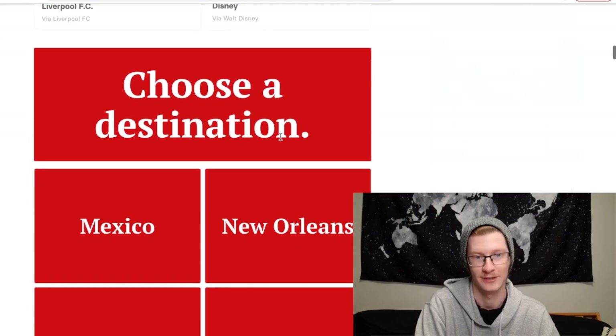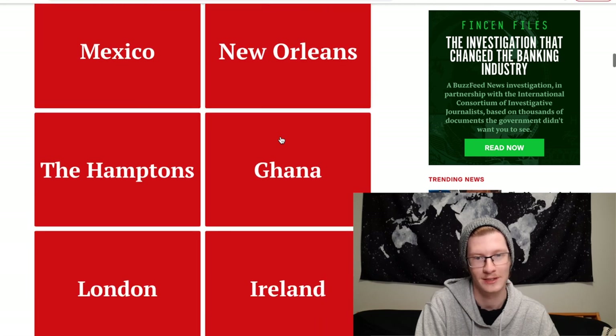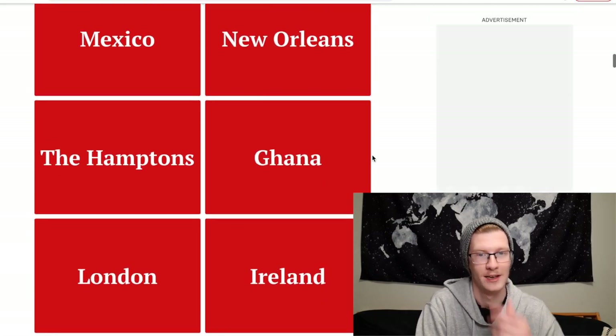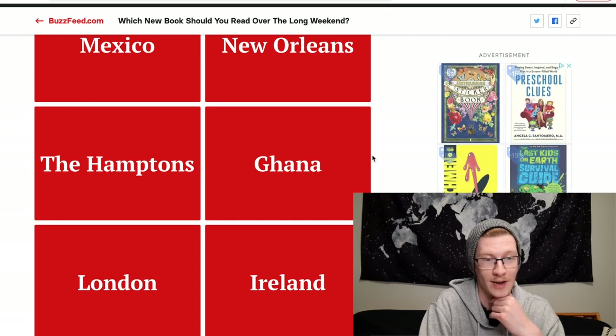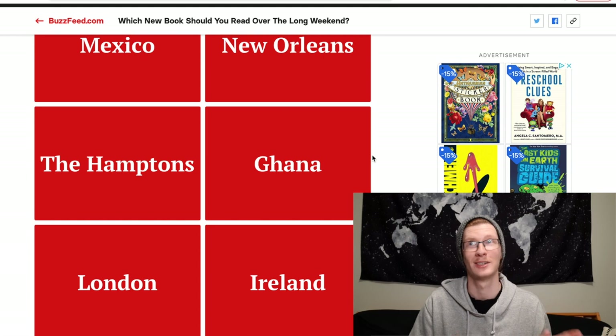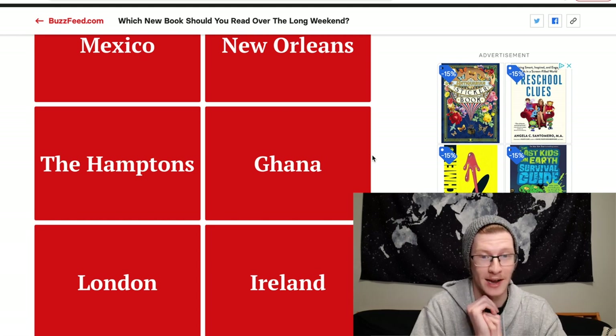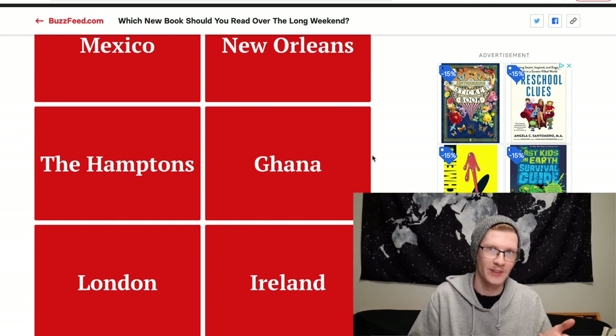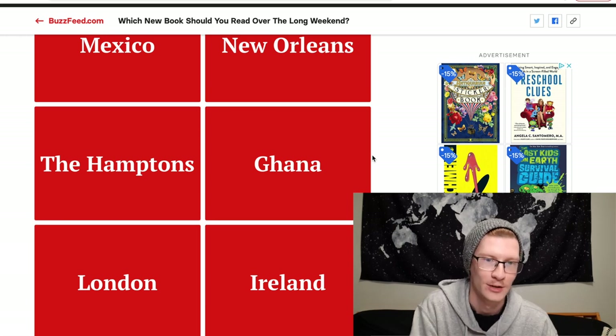Choose a destination: Mexico, New Orleans, the Hamptons, Ghana, London, or Ireland. I've only been to London and Ireland, and I loved Ireland — it was beautiful. But I kind of want to go somewhere new, so I'm going to check Mexico because that's somewhere I actually want to visit.